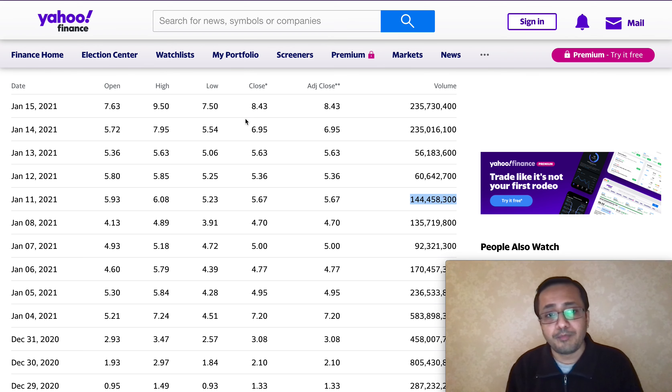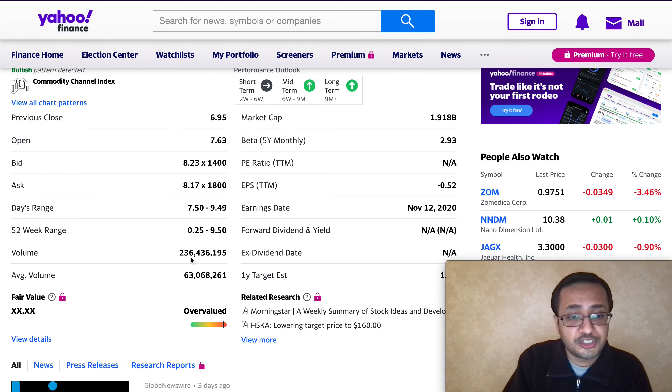I'll be covering the two big catalysts — please click the like button, subscribe to my channel, and share this video. The BNGO volume was 235 million versus their average volume of 63 million, so you can see how elevated the volume is. Their day range ran from $7.50 all the way up to $9.49, so there is definitely some volatility here as well.